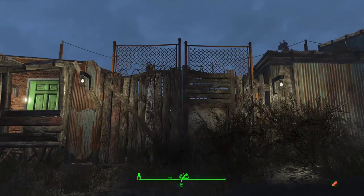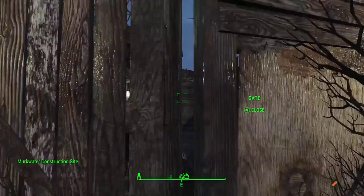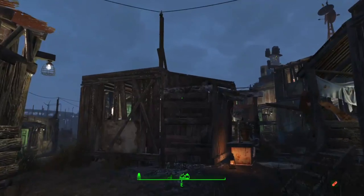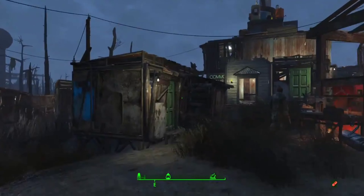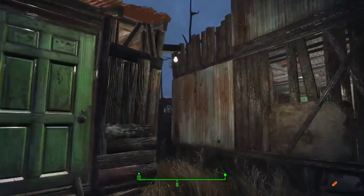Hey guys, Nomad Master here. Welcome to my nighttime tour for Murkwater. I'm going to take you guys over to the Swamp Meet first this time. It's about 7 o'clock right now, so we have about an hour left until the settlers leave their posts. Let's go check out some of those stores before they close, and then I'll take you guys to the bars afterwards.